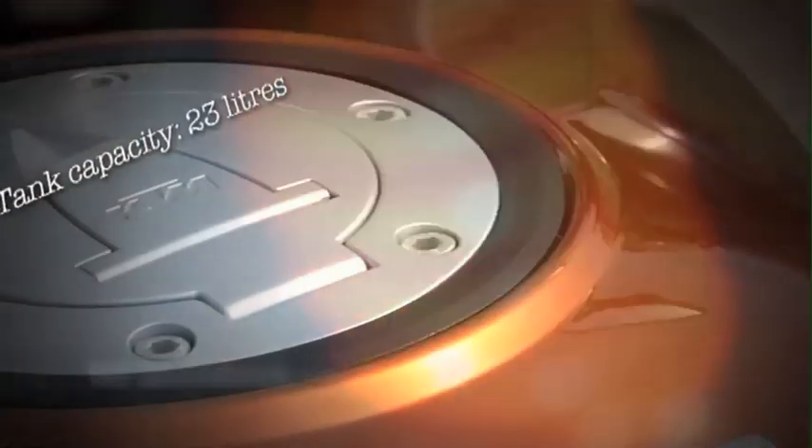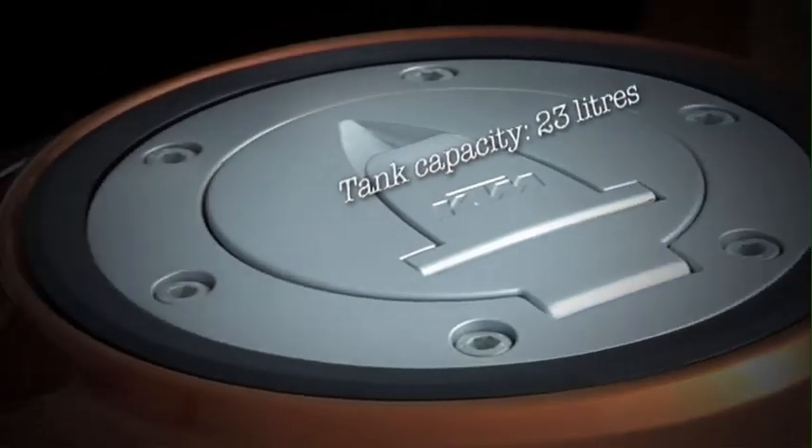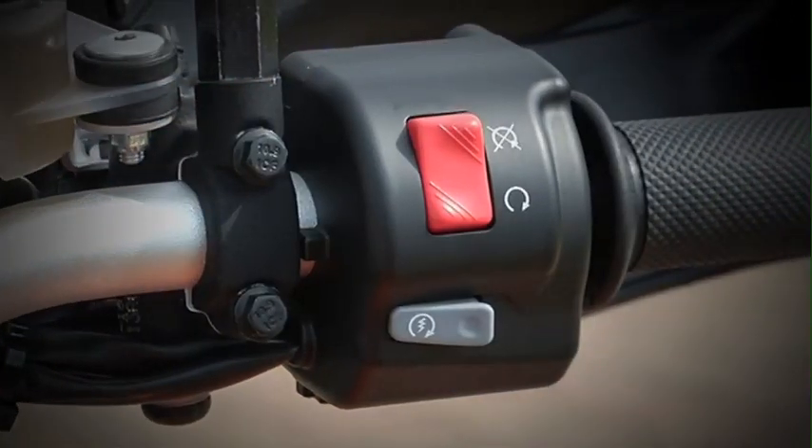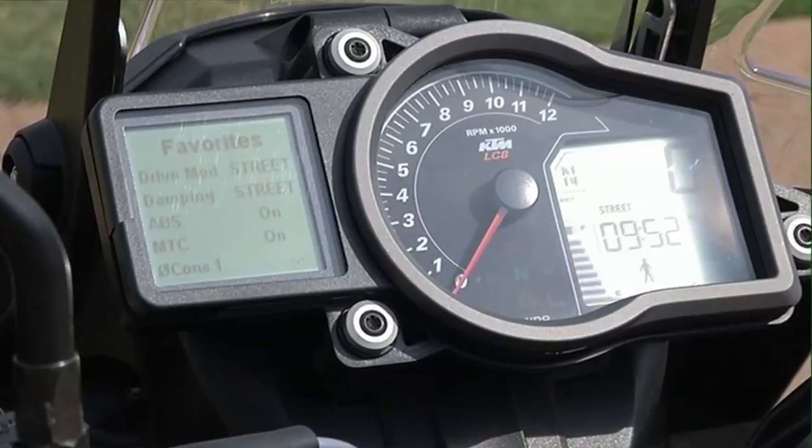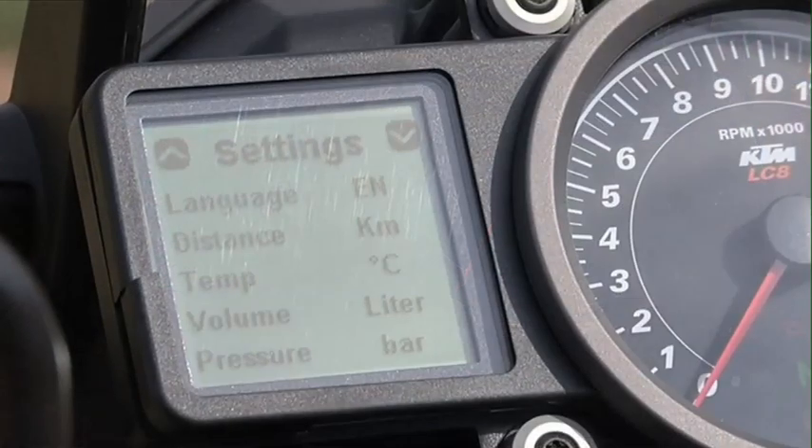The suspension is likewise straight out of the top drawer. WP supplies the components and there is full electronic adjustment depending on load and what surface you're riding on. Damping is adjustable on the fly, as with the best systems from BMW and Triumph.